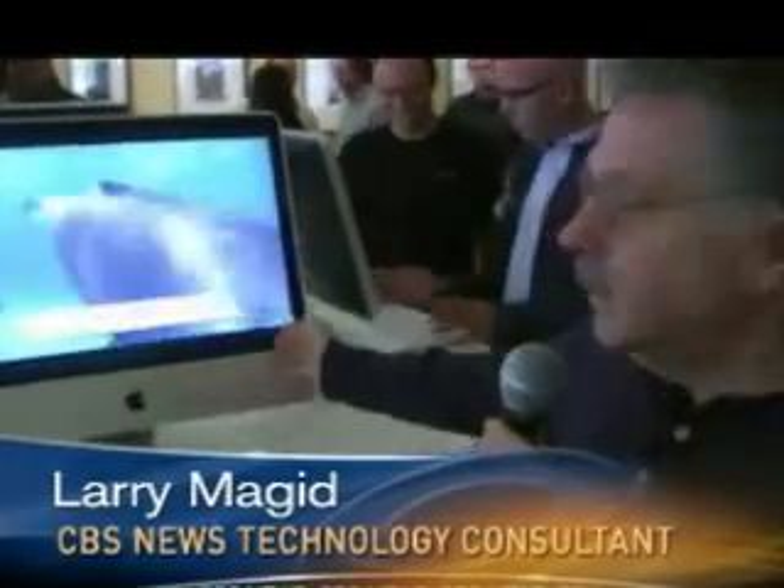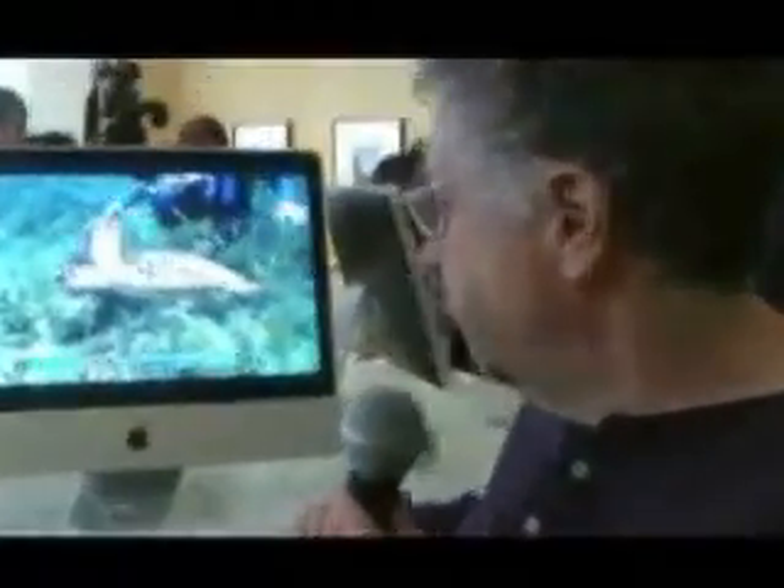Apple introduced today some new Macs and some new software. The new Macs, as you can see, are a little bit sleeker. They're all aluminum, all glass. No revolutionary changes. The keyboards are certainly thinner. So I think that it's basically an industrial design improvement.